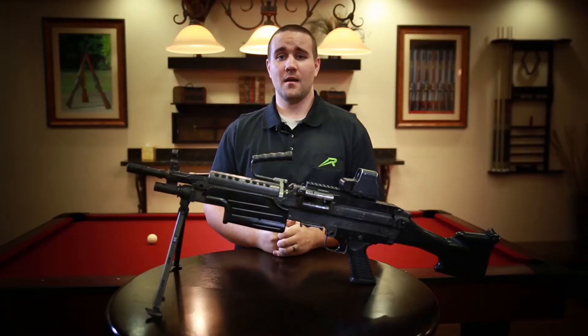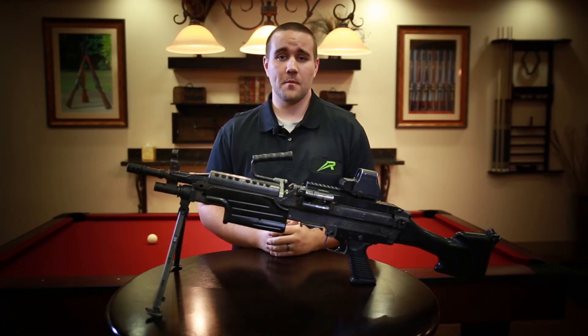It's a fun gun to come down and try. If you have any questions, come ask our amazing staff and come try it for yourself.